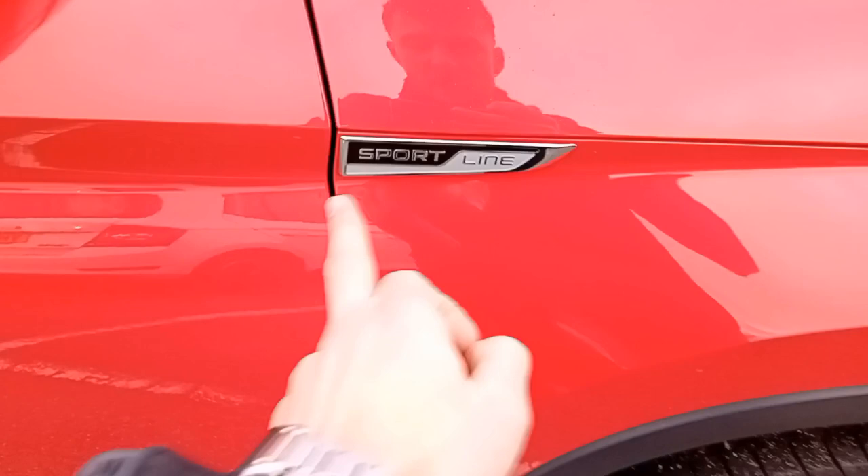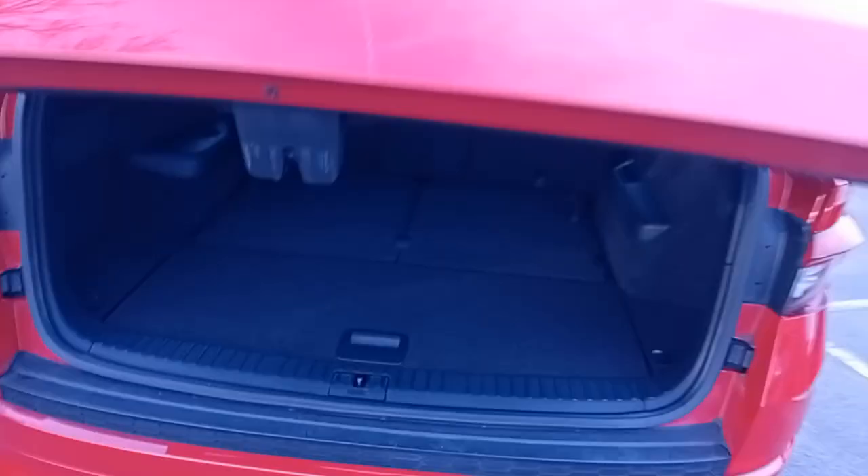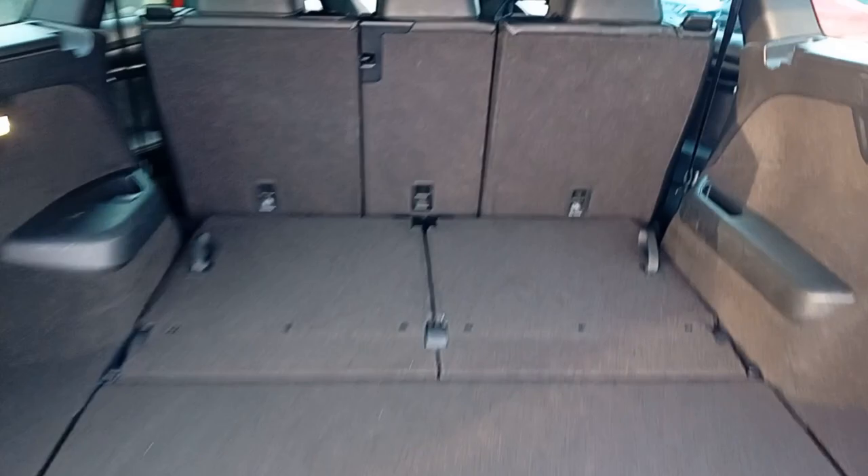As we move around to the back, you can see we've got the individual badge lettering with the 4x4 badge there very nicely. If you open the boot, you've got an electric tailgate and as you can see this is a seven-seater car and it's just this easy to get the seats in place. Very nice. You've also got under here storage for the parcel shelf when the seats are in, and here is where you store the seatbelts when they're not in use.